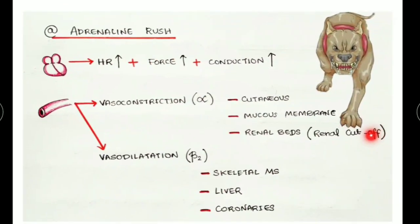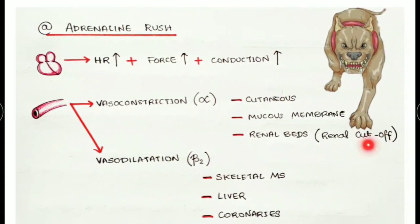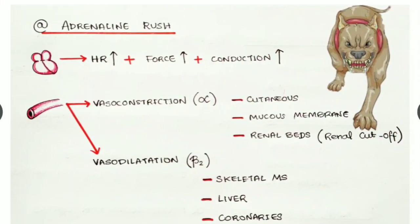Going deeper into the adrenaline rush: your heart rate increases, the force of contraction increases, and also the velocity — this is via beta one receptors. Adrenaline also has effects on blood vessels — both vasoconstriction and vasodilatation.